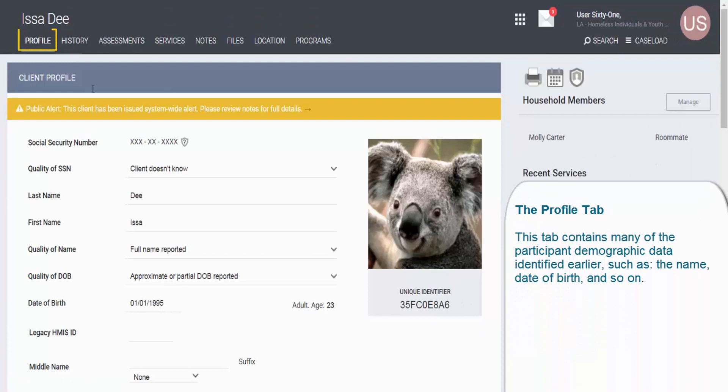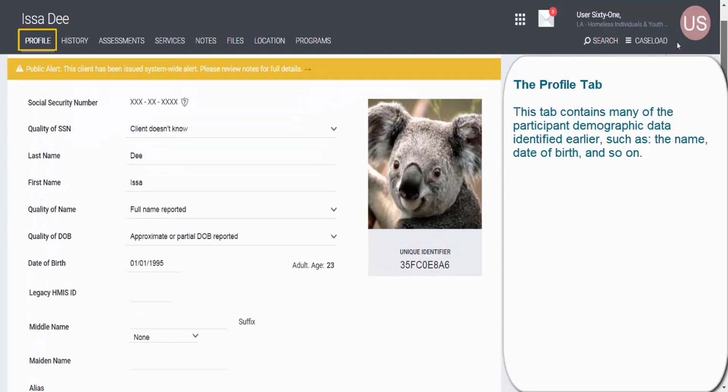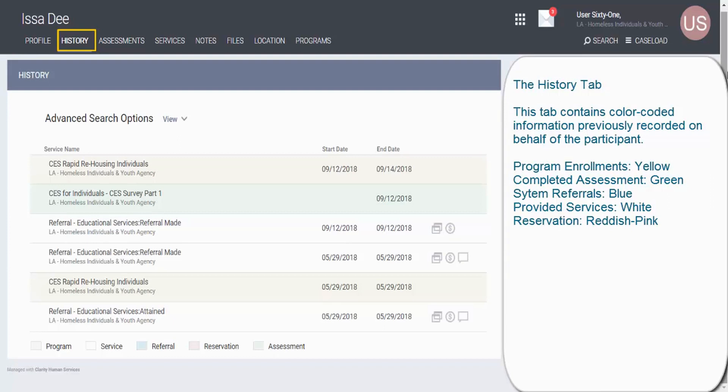The tabs help HMIS users navigate the system so they can record any essential information in the appropriate data field. One of these tabs is the profile tab, which contains many of the participant demographic data identified earlier, such as name, date of birth, and so on. Next, we have the History tab, which contains color-coded information previously recorded on behalf of the participant. This includes program enrollment information, which are color-coded yellow; completed assessments, which are color-coded green; system referrals, which are color-coded blue; provided services information, which are color-coded white; and emergency shelter bed reservations, which are color-coded reddish pink.